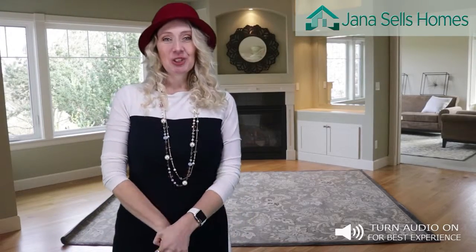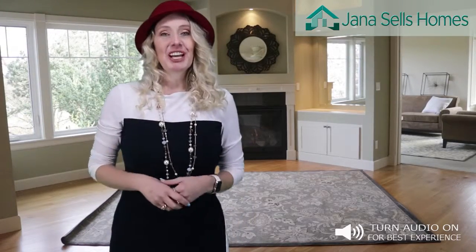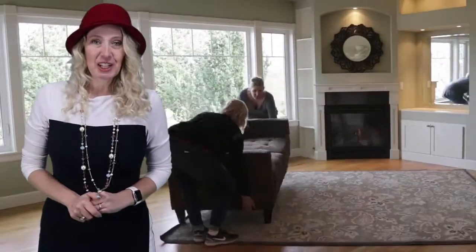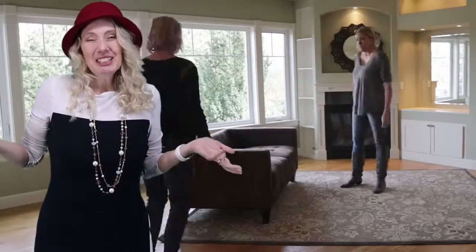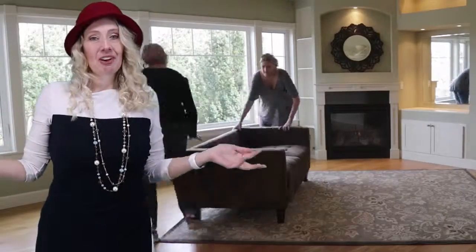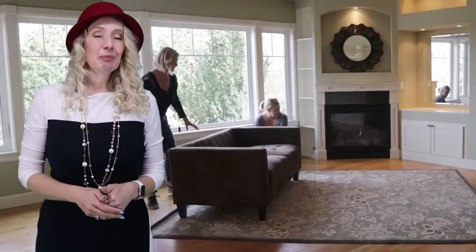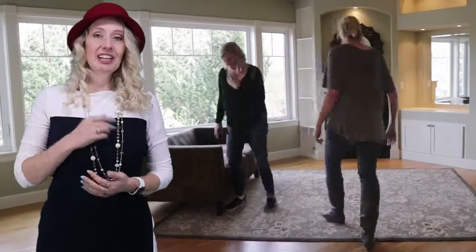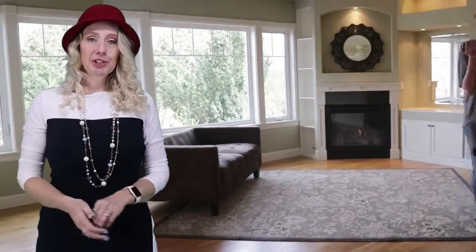Hey friends, this is Janna with the Jani-Sells Homes Team. I want to talk to you today about the benefits of staging. I want you to know I was a very slow convert to staging, because in my eye it seemed a little hokey — I mean, after all, can't people see through that? But after being in this real estate business for two decades, I've come to really appreciate the value of staging.